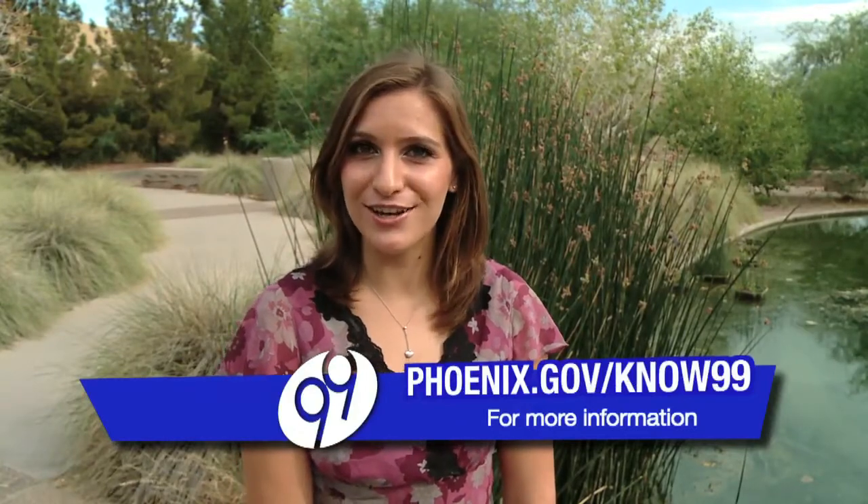The goal of this program is to teach the value of water and the importance of conservation. If you'd like to find out more information about Project WET, visit our website. For Know 99, I'm Kelsey Wassung, reporting.